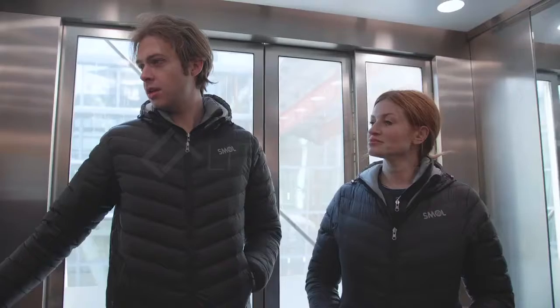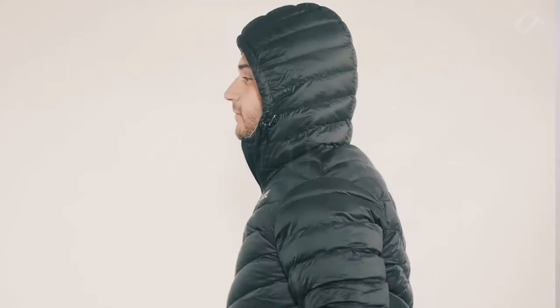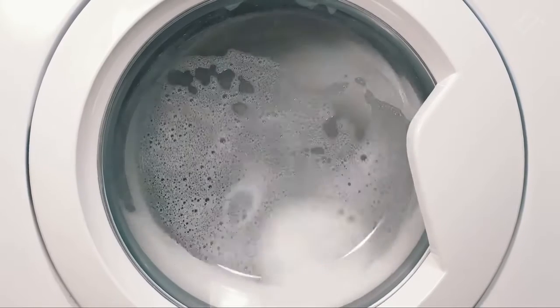The Small jacket just keeps on giving. Lightweight. Check. Super durable zippers. Check. Hoodie. Check. High collar. Check. Windproof. Check. Water resistant. Check. Machine washable. Check. High quality all round. Check.